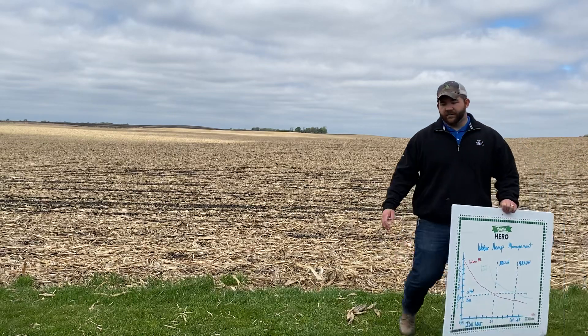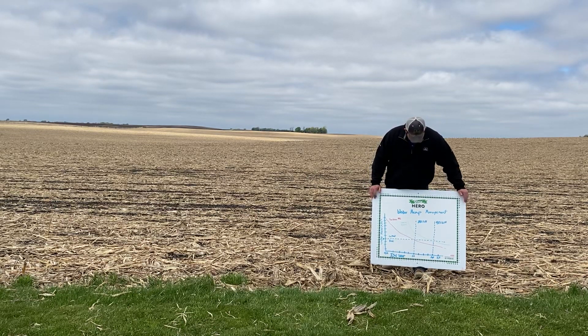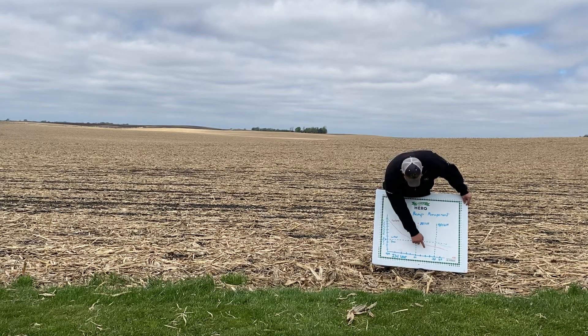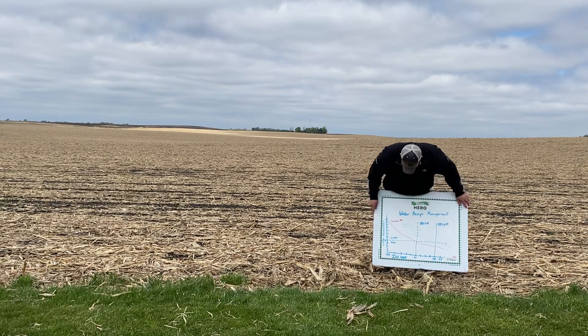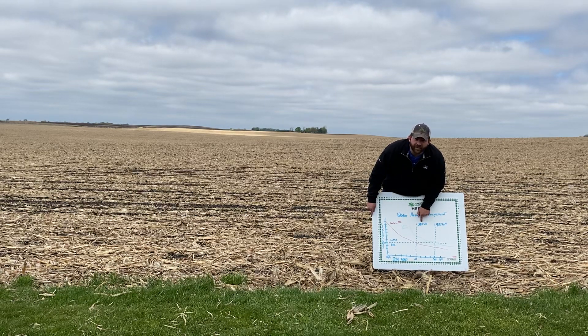When I talk about layering residuals — hopefully everybody can see this, it's not to scale — this is from Iowa State University from 2015. I think this illustrates the layered residual pretty well. The side column is waterhemp per meter squared and the bottom is the time, starting at April 24th through July 8th. These dotted lines here are waterhemp emergence. By June 1, we typically think we're going to have 80% of the waterhemp that are going to emerge, are going to emerge.